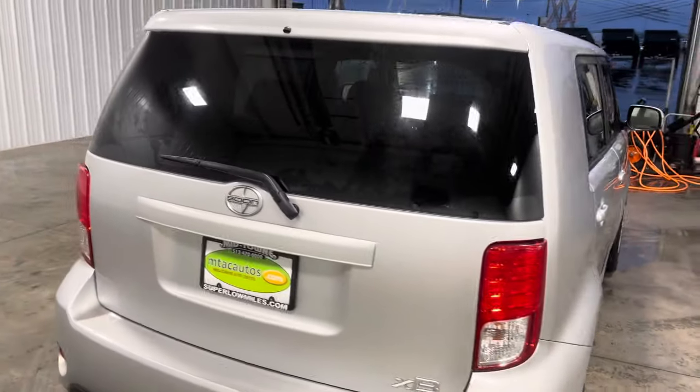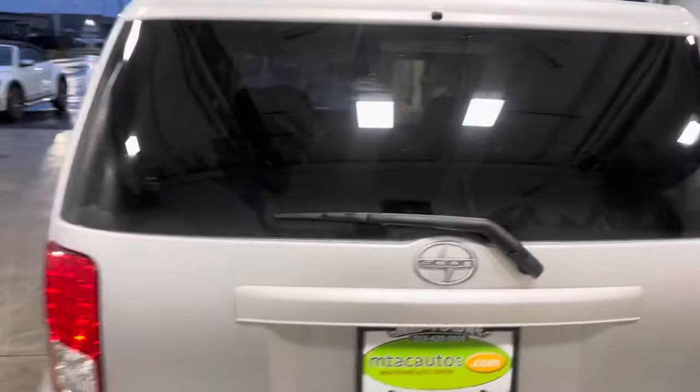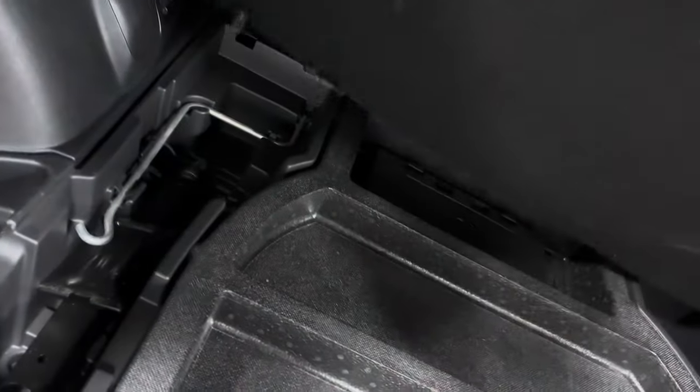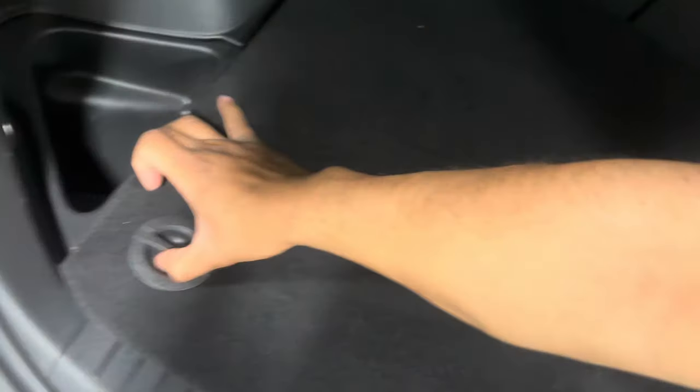As we make our way around, you'll see it looks really good for a 10-year-old car. It has a rear window defogger and a nice interior. You can open this right here to get access to your spare tire, accessories, and all the stuff that comes along with it. Just plop that back into place.